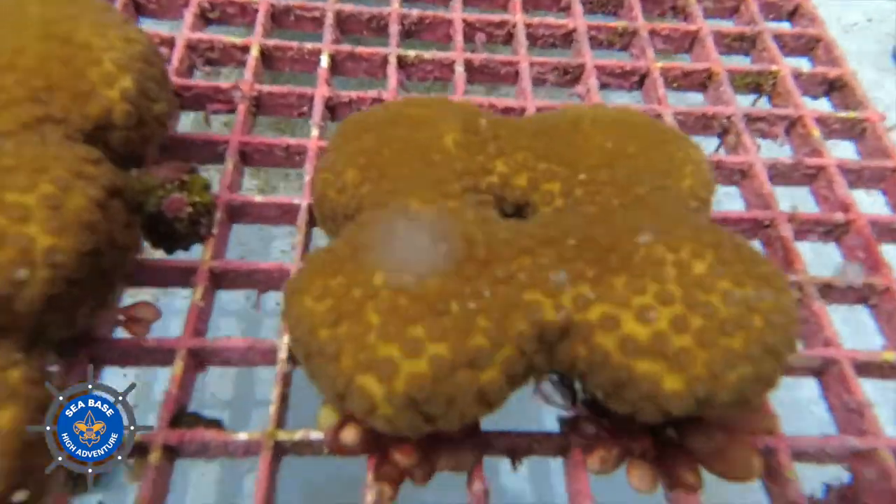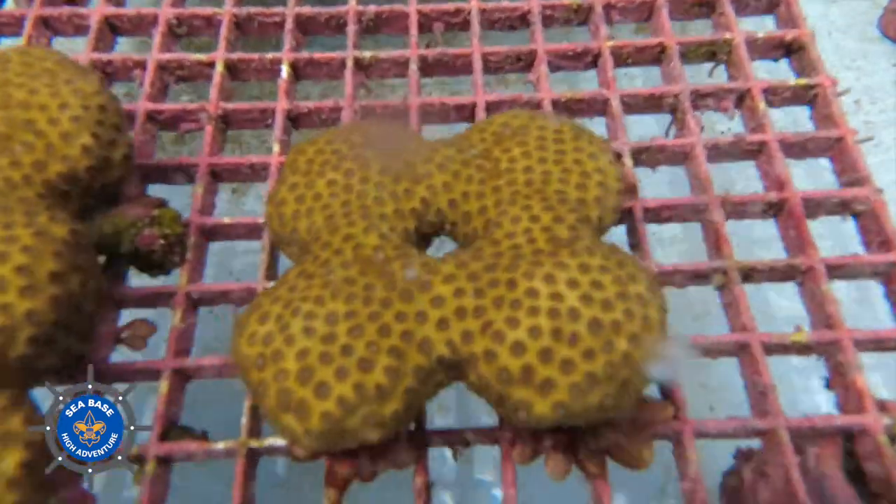We have seen about a 97% loss of stony corals that build the reef in the past 40 years. A lot of people do not realize that corals are animals. They're not pretty rocks. They're not plants. They are animals.